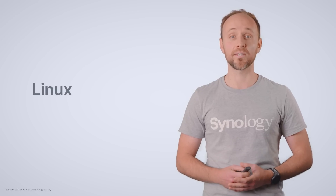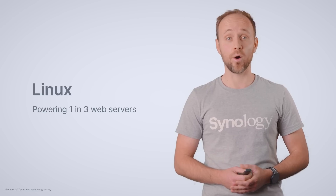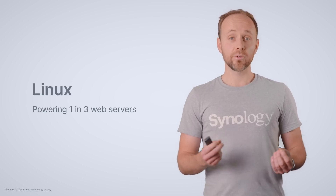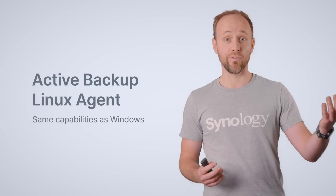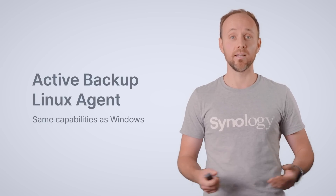We obviously want that number to carry on growing. Active Backup is going to evolve — I'd like to share what's on the roadmap. That means protecting new platforms. When we talk about platforms, Linux is always a prime candidate. It's critical for the server market, where one in three web servers is powered by that operating system. Until now we had support for file-based protection. We're currently working on an agent to bring all of the great protection capabilities available for Windows machines to the Linux platform.